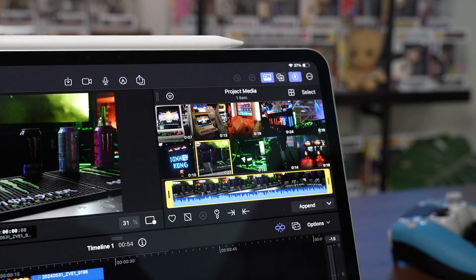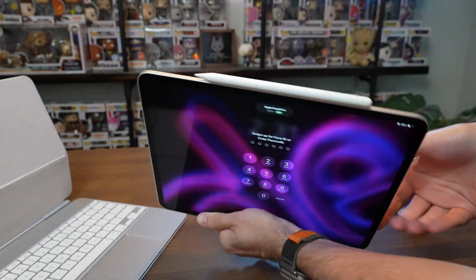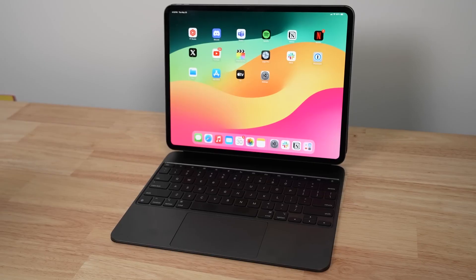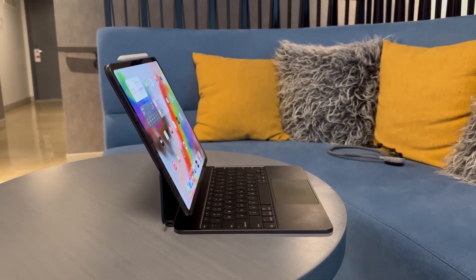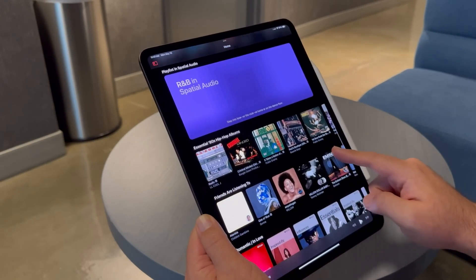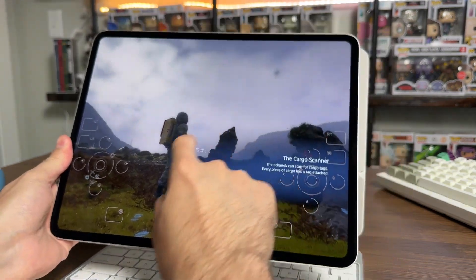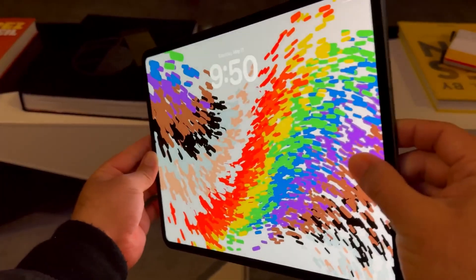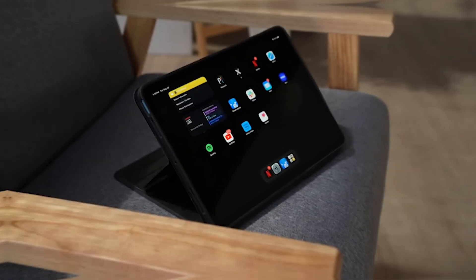Apple products are renowned for their flawless quality, and the iPad Pro M4 is no exception. It weighs only 660 grams and is just 5.9mm thick, making it slimmer and lighter than before. The gadget features an aluminum body. The 12.9-inch Liquid Retina XDR display on the iPad Pro M4 is an outstanding display with a resolution of 2732x2048 pixels, also packing a refresh rate of up to 120Hz.